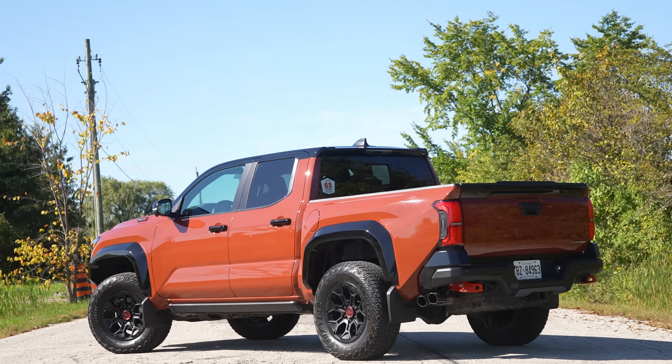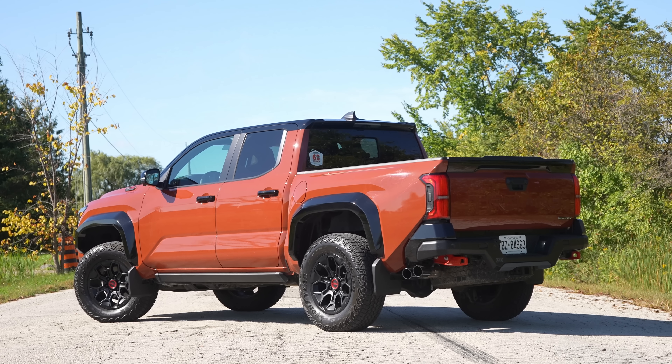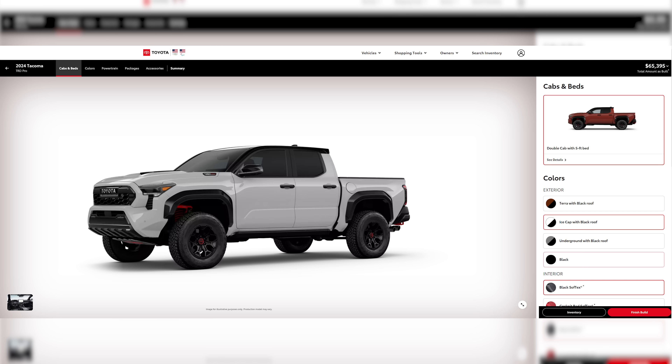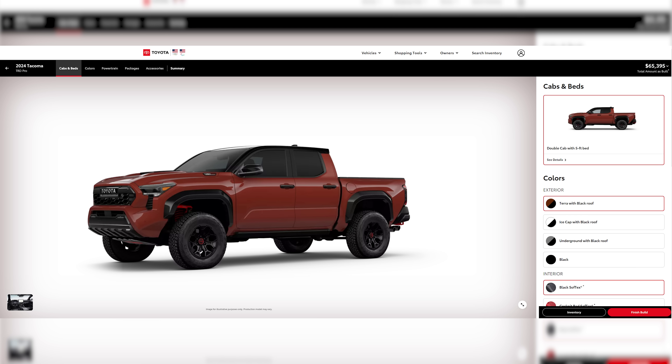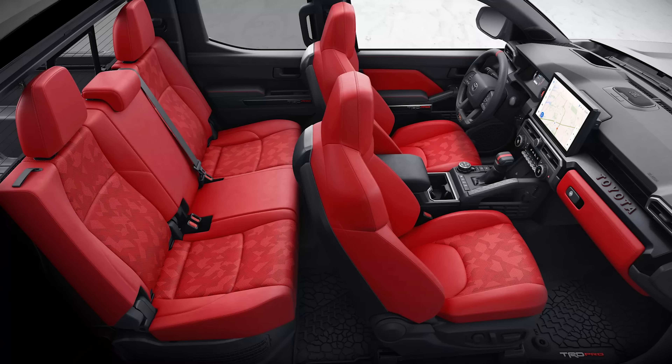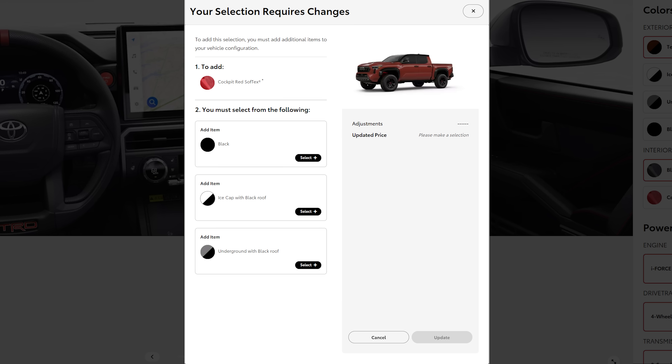And what sucks is we have the orange mud clay paint — Terra. I think the only color for the TRD Pro. The special color. I think there's only gray, white, black, and this. But this is the one that's exclusive that you can't get on the other lesser trims of the Tacoma, which means there are no other colors for the TRD Pro because they're just shades. Which means we don't get the cool red seats, because according to car manufacturer rules — which are not real — you cannot match red to red or orange to red, interior to exterior paint.